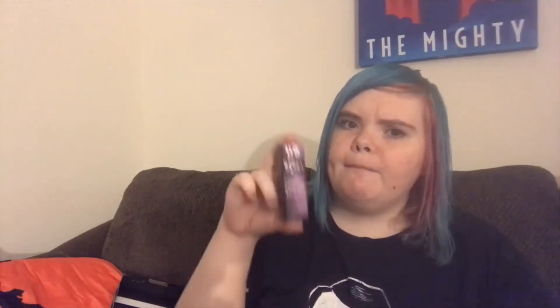This is the UD All Nighter Long Lasting Makeup Setting Spray — up to 16 hour wear, lightweight, temperature control technology. I think I might have gotten a full size of a setting spray before, but I've never actually used makeup setting sprays. I'm probably not going to open this one — I'll put it in a giveaway or give it to somebody I know. I think I actually know who would like this, so I'll probably just give it to her.